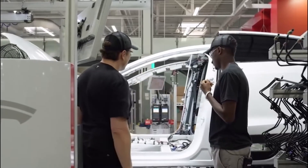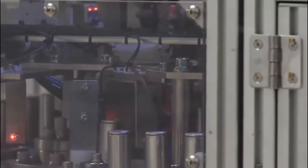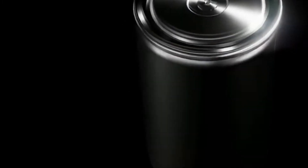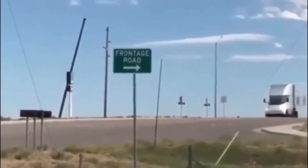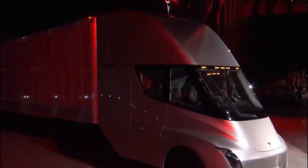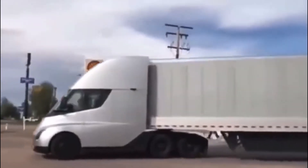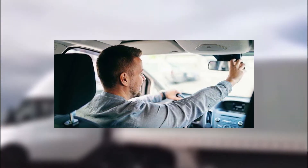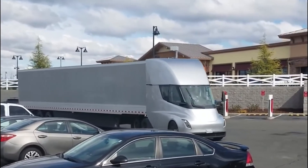The Semi-Truck is revolutionary in that Tesla shows an eye-catching design that places the driver in the center of the cabin rather than on the side. The cockpit-style seat placement, combined with a good height, improves safety by allowing the driver to see more. External cameras feed footage of the truck's surroundings to the two screens in front of the driver. The Semi's low center of gravity also protects it from rollover.